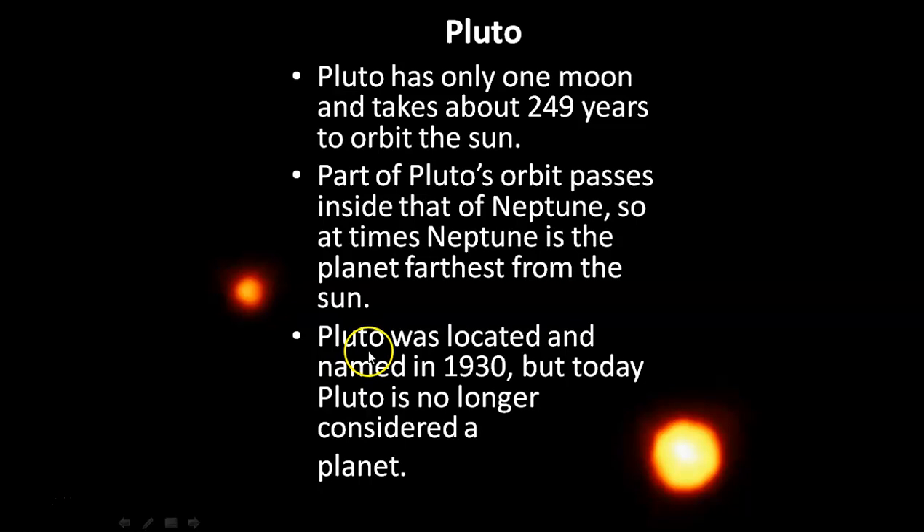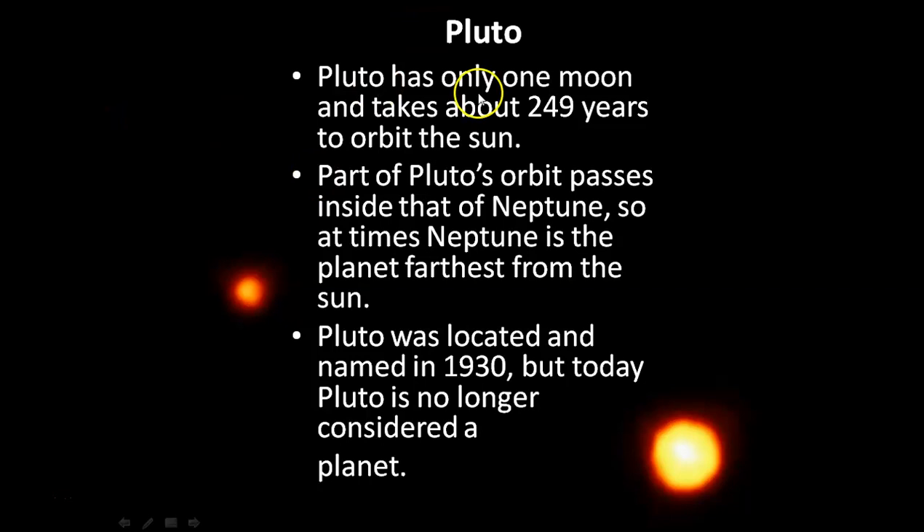As we know, the dwarf planet Pluto was located and named in 1930, but Pluto is no longer considered a planet. Part of Pluto's orbit passes inside Neptune's orbit, making Neptune the farthest planet from the sun at those times. Pluto has only one moon and takes 249 years to orbit the sun.